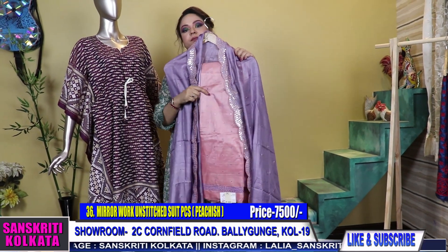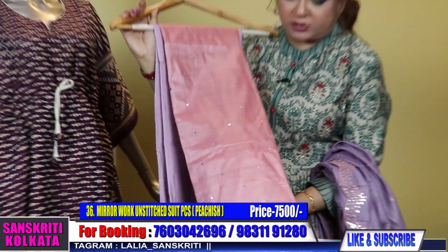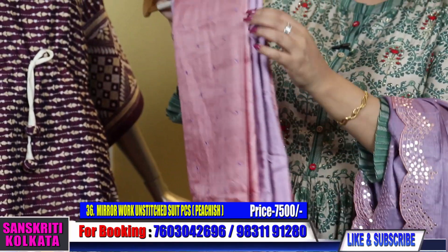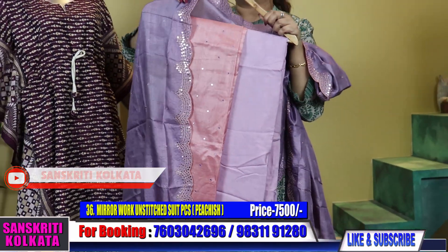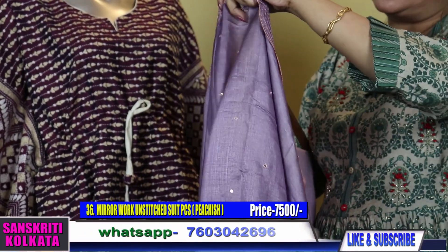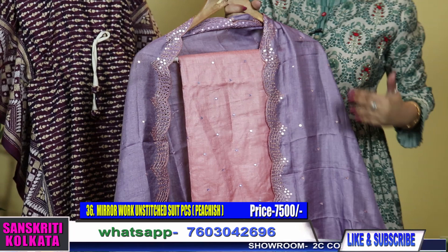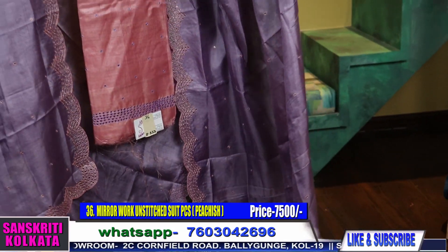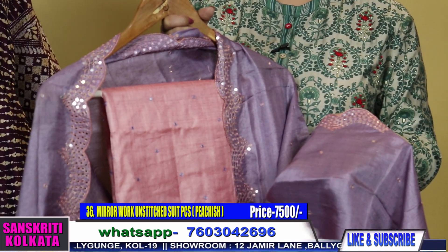Coming to tassar with mirror work — lovely combination of hand mirror work in pure tassar, which I usually show in the sarees. Very pretty mirror work in light peach-pink color with a lavender bottom. The best part is the dupatta — a lovely scallop-embroidered dupatta in pure tassar. The whole dupatta has mirror work and scallop mirror work throughout, with five lines of mirrors on all four sides. Color is pink and lavender.